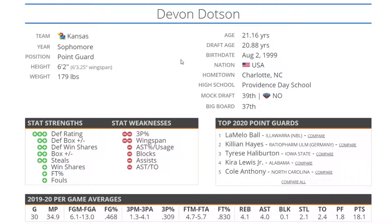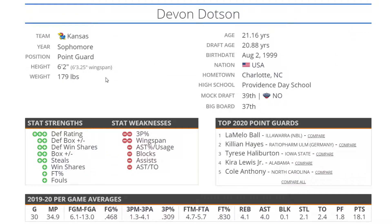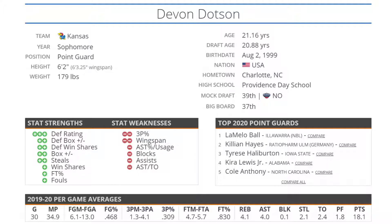Devin Dotson is that defensive point guard out of Kansas — 6'2", 180. He can really guard three positions, surprisingly. We'll see how that translates to the NBA level given the taller wings in this league. He wasn't a great three-point shooter but did have a good free throw percentage. He's mainly getting drafted because of his defense — that's why you're drafting Devin Dotson: he's a great defender.